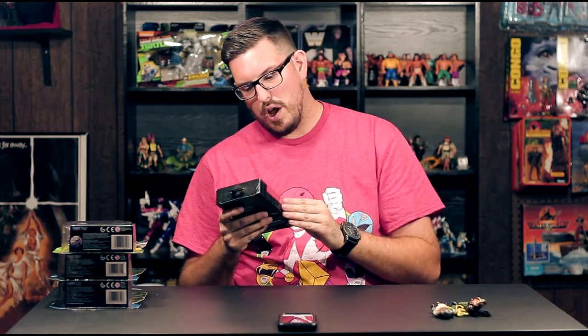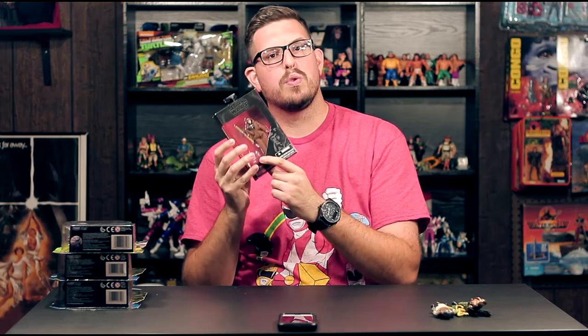Now we'll do some Star Wars. I saw this at Walmart and just grabbed it because it was there — it's the Luke Skywalker Jedi Knight three-and-three-quarter-inch Black Series. I might open it. It's a cool looking figure with a soft goods robe. It comes with the lightsaber, a lightsaber hilt, and the little tool he uses to actually construct his lightsaber when he's in the cave.